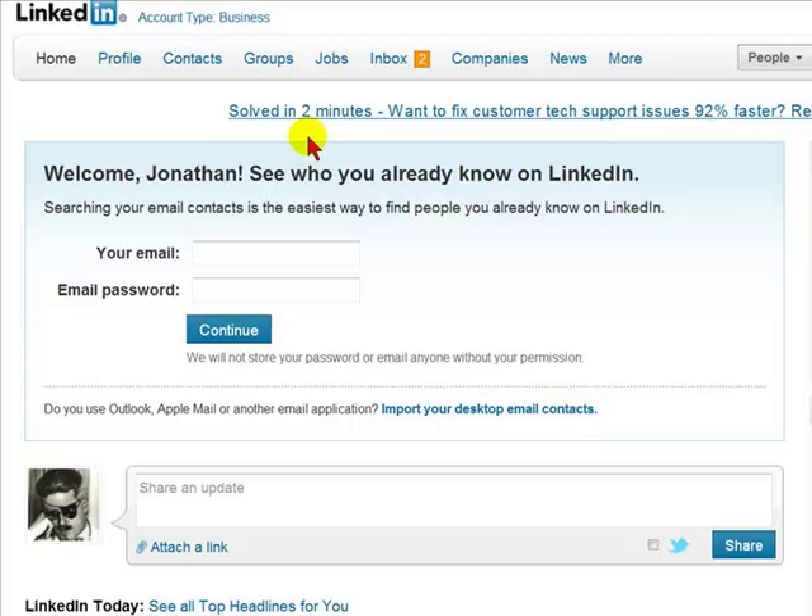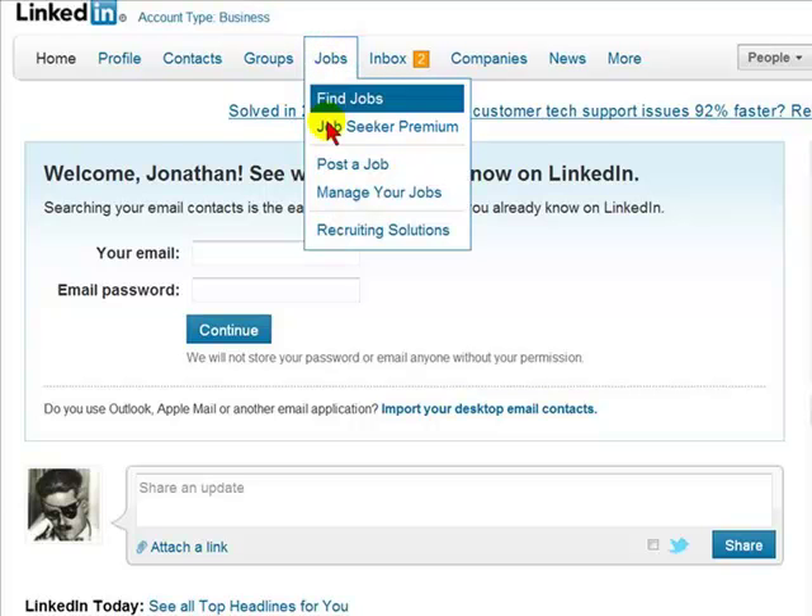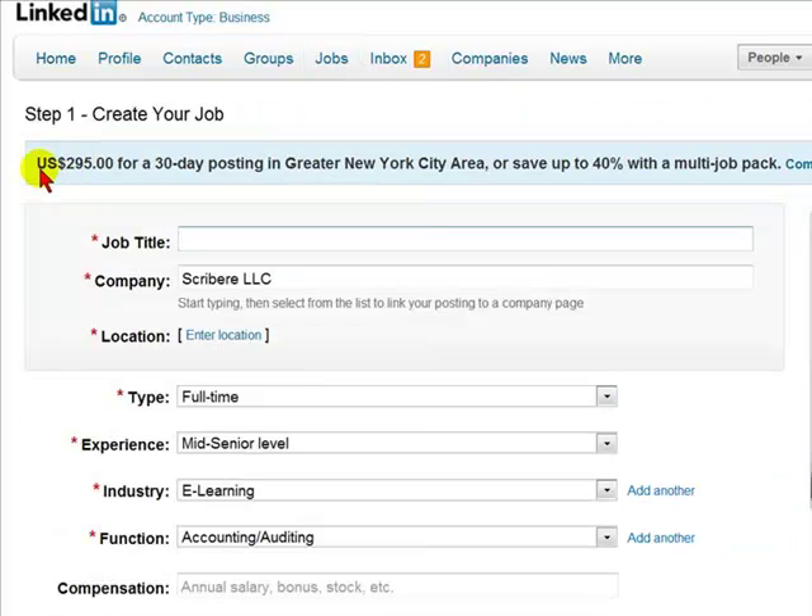The way to post a job listing on LinkedIn is to go to Jobs, select Post a Job. You will see it states that it will cost $295 for a 30-day posting in the greater New York City area. The cost will depend on the location you want the posting advertised in. In New York City, you're going to expect to pay a higher price.